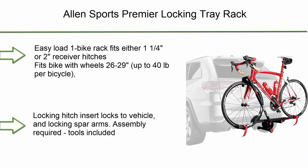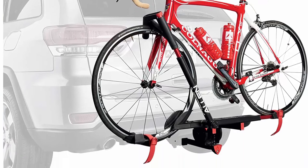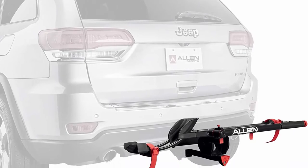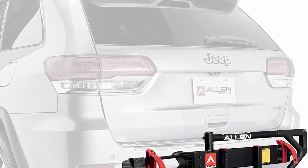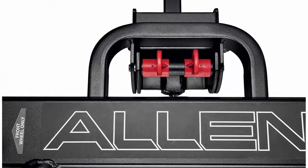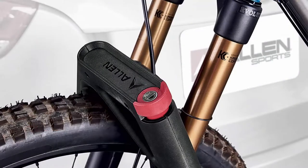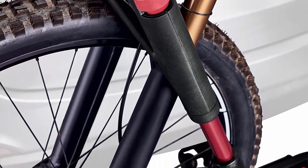Number 7: Allen Sports Premier Locking Tray Rack — an easy-load one-bike rack fitting either 1.25-inch or 2-inch receiver hitches. Fits bikes with wheels 26–29 inches, up to 40 lb per bicycle, and tire width up to 3.5 inches. Carries bikes with a wheelbase of 35–48 inches. The locking hitch insert locks to the vehicle, and the locking spar arms require assembly with tools included. Tilts back for easy lift gate access and folds up against the vehicle when not in use. Lightweight steel and aluminum design weighs approximately 25 lb.